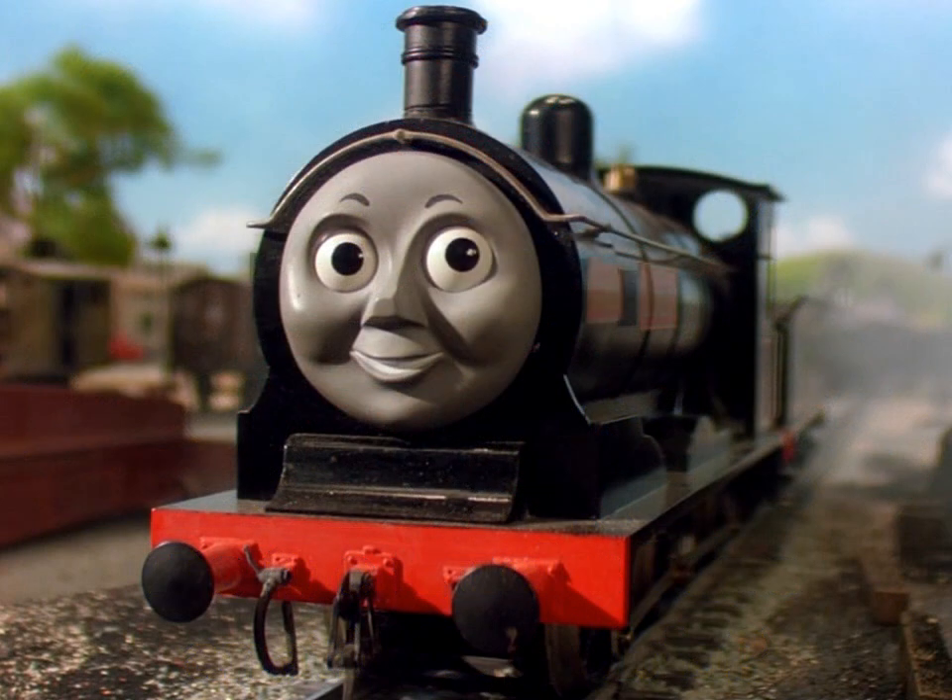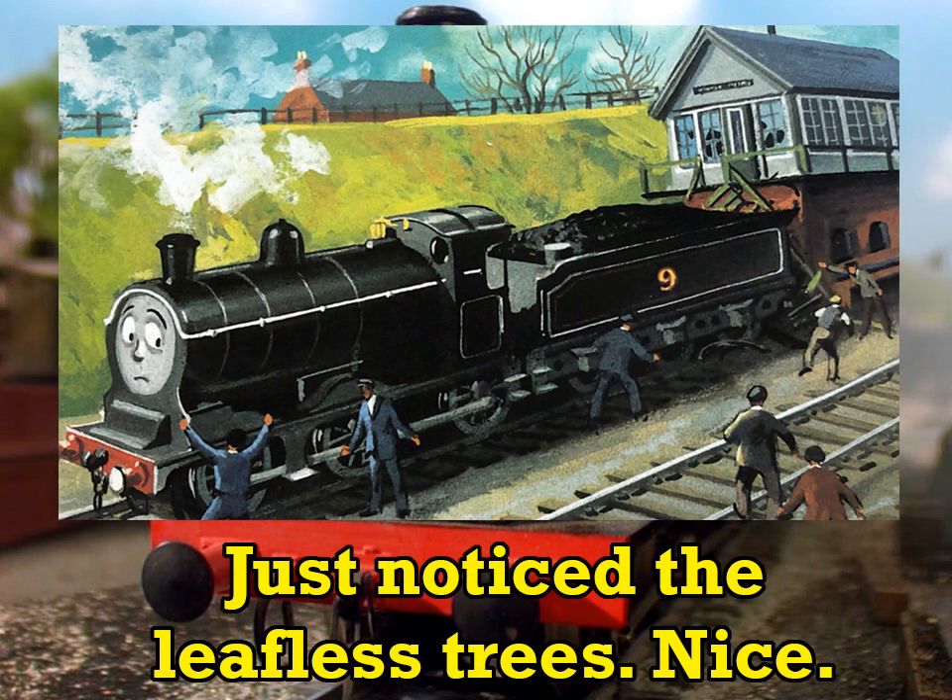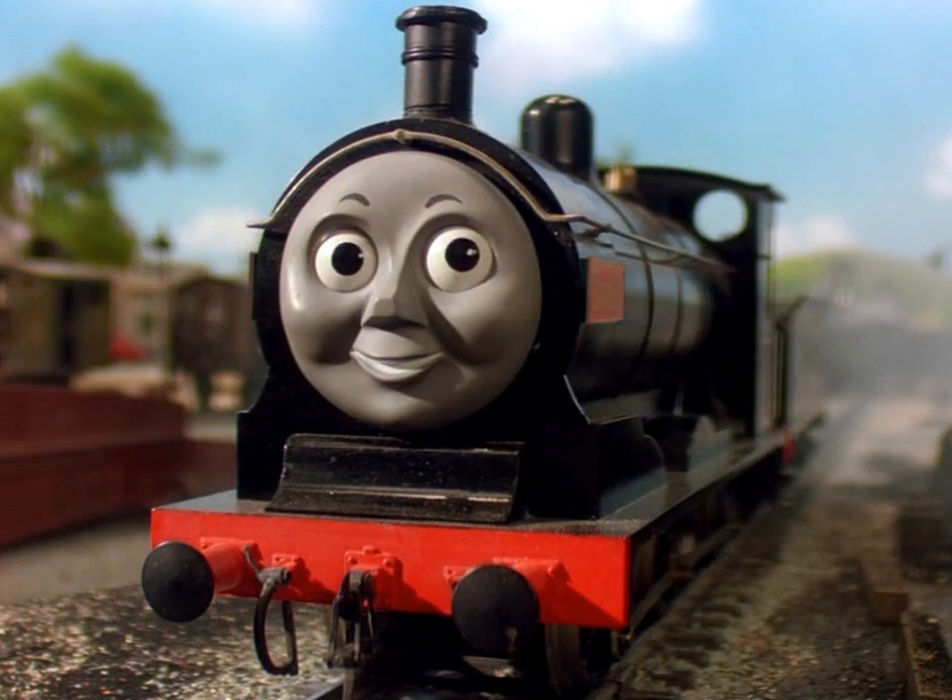Topham resolved to give them nameplates — I would go further. Certainly Donald's tender got scratched and dented in the signal box he backed into, so my ideal Donald gets a new one: a Fowler style tender like the other tender engines on Sodor have. He can keep the black livery despite how tricky it is to alter, but I want to give him a splash of color.